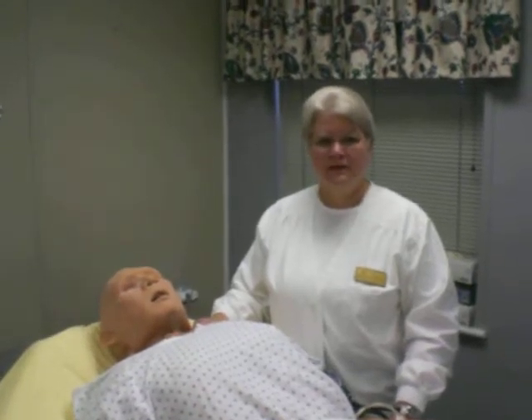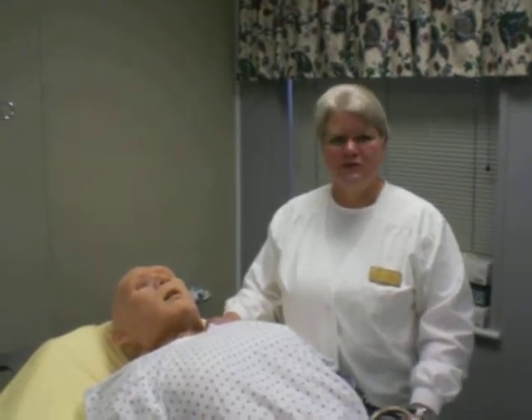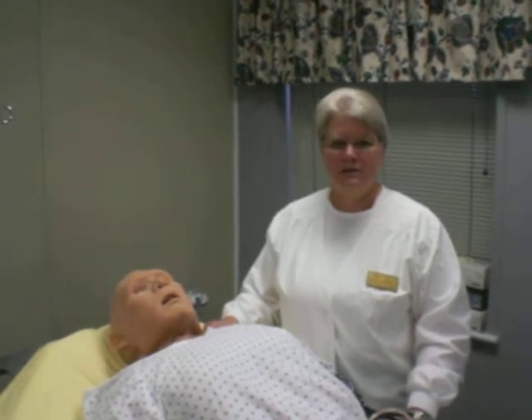Hello, I'm Dr. Theresa Witt. I'm the chairperson of the Department of Nursing here at Alderson Broaddus College. And we are very privileged to have purchased three human patient simulators.